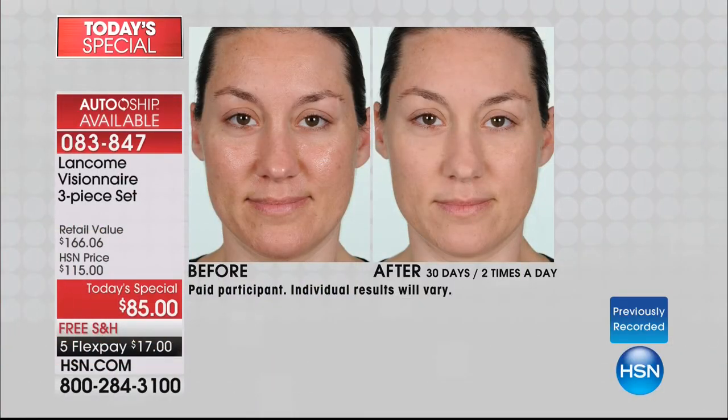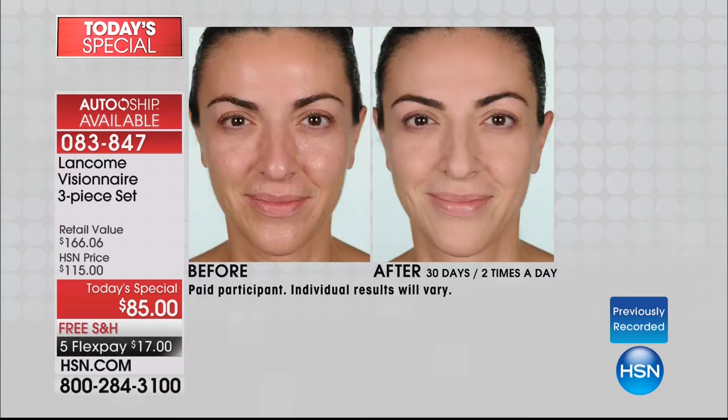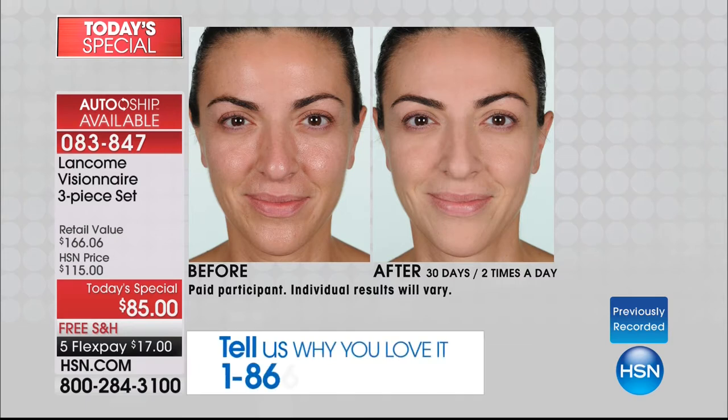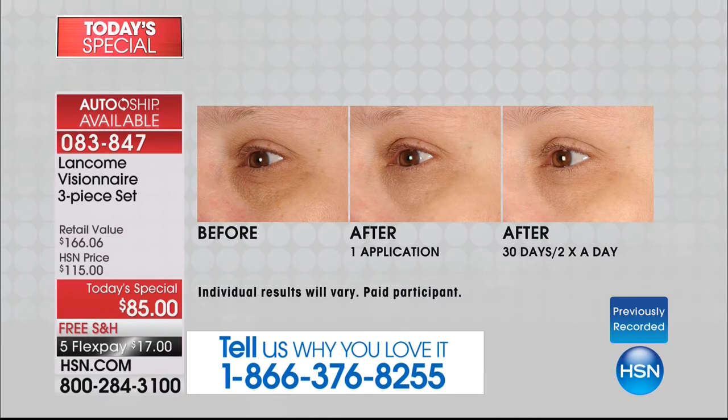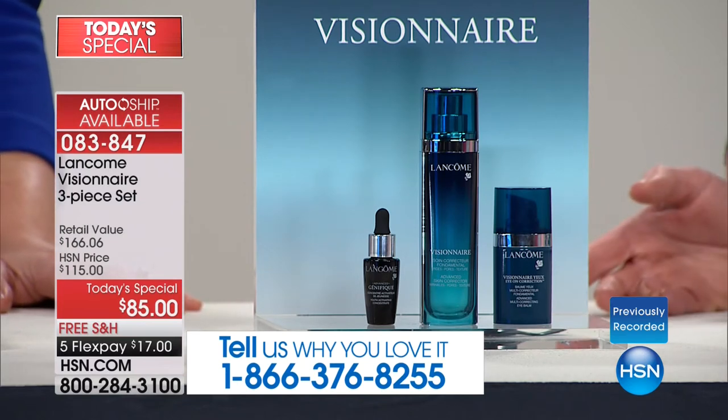Let's start with the fact that this is the lowest price on any skincare today's special we've done in over a decade. When you look at these before and afters — lines, wrinkles, pores, texture — if you're looking at these before and after shots thinking it looks like a retinol resurfacer, that's our Visionnaire. Oprah magazine 2017 best eye product — full size — that's $65 on its own. And you're getting the Genifique on the go basically for free.